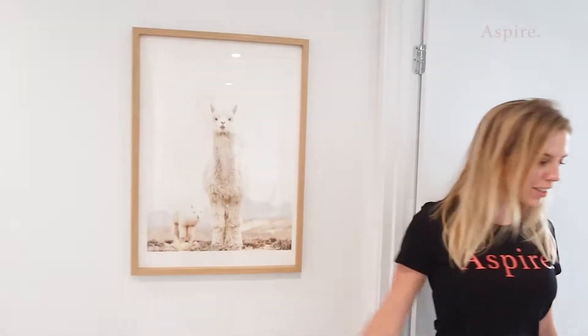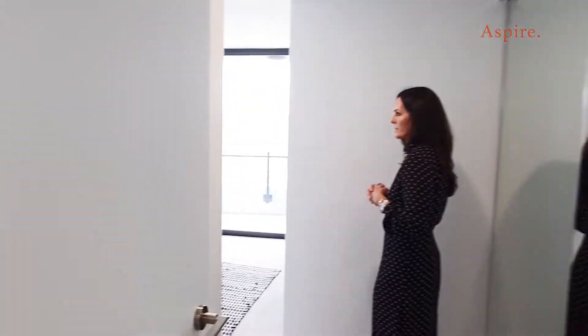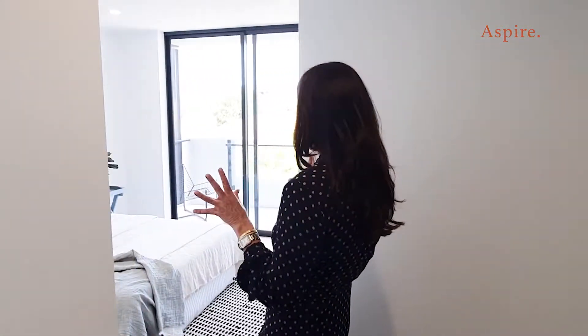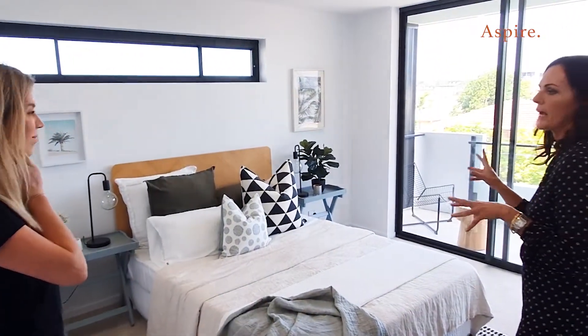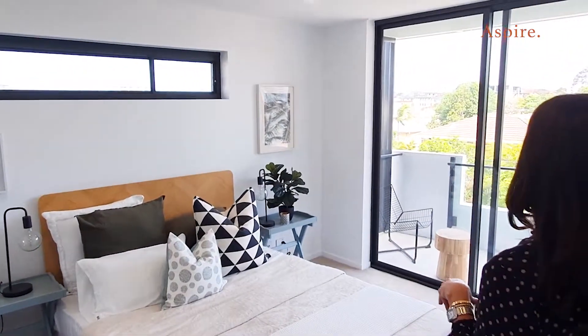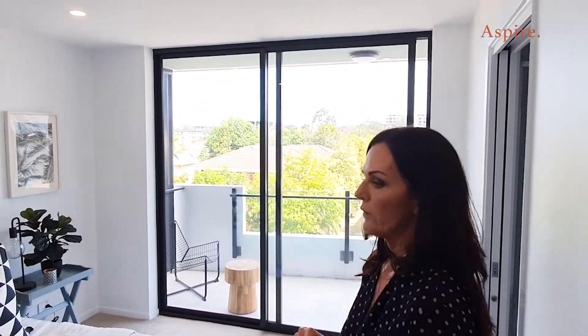Welcome to the master suite of 106. How good is this master bedroom with all the light? It's so good — that's what I love about this space. It's got so much light, such a beautiful aspect out here. You get a really beautiful neighborhood view.